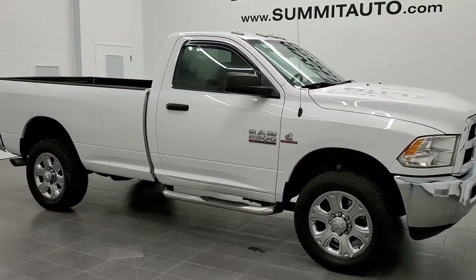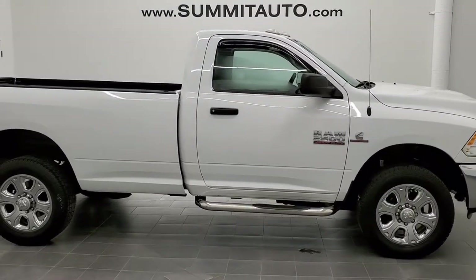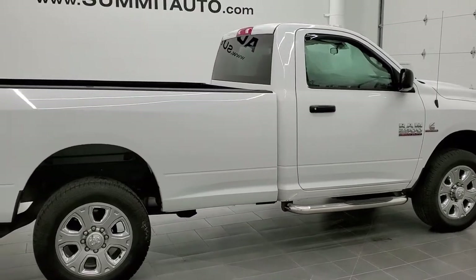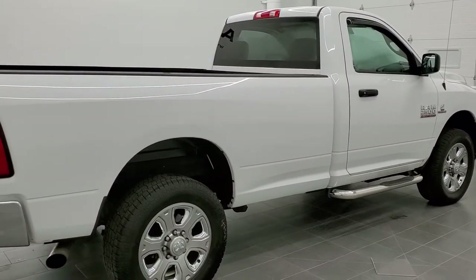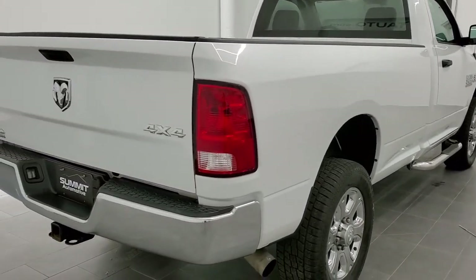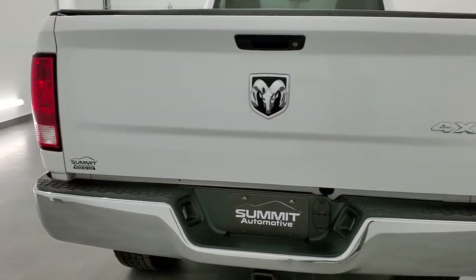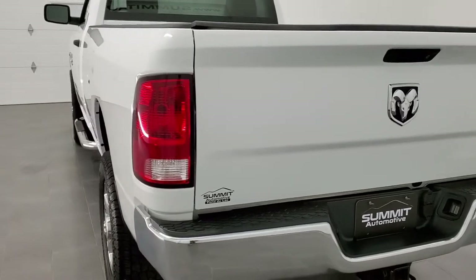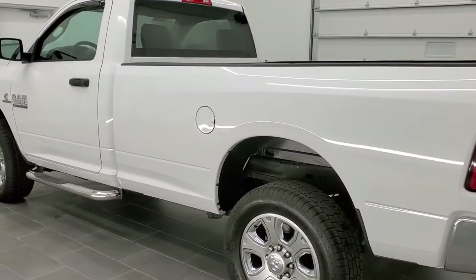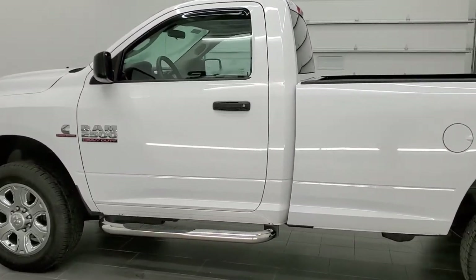This is Stock number 11252. We are here at Summit Automotive in Fond du Lac, Wisconsin, your new and used heavy-duty truck and Ram headquarters. Today we are checking out this extremely clean 2015 Ram 2500 standard cab long box. This truck has the 6.7 liter Cummins diesel. It has been fully safety inspected by our service shop, has a fresh oil and filter change, and all the fluids have been checked and topped off. This truck is 100% ready to go.